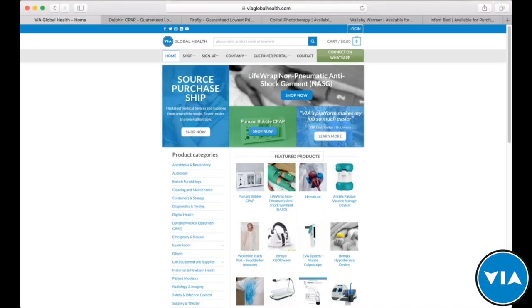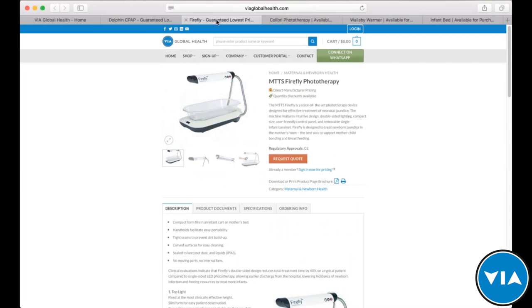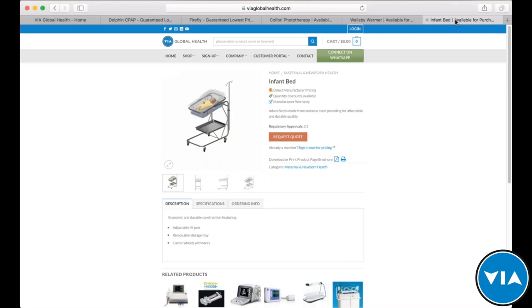Now let's talk about the products we're proud to be hosting today — a suite of neonatal products from MTTS. That's going to be your Dolphin CPAP, your Firefly phototherapy device, your Calibri phototherapy device, your Wallaby warmer, and your infant bed, all available on the VIA Global Health site.